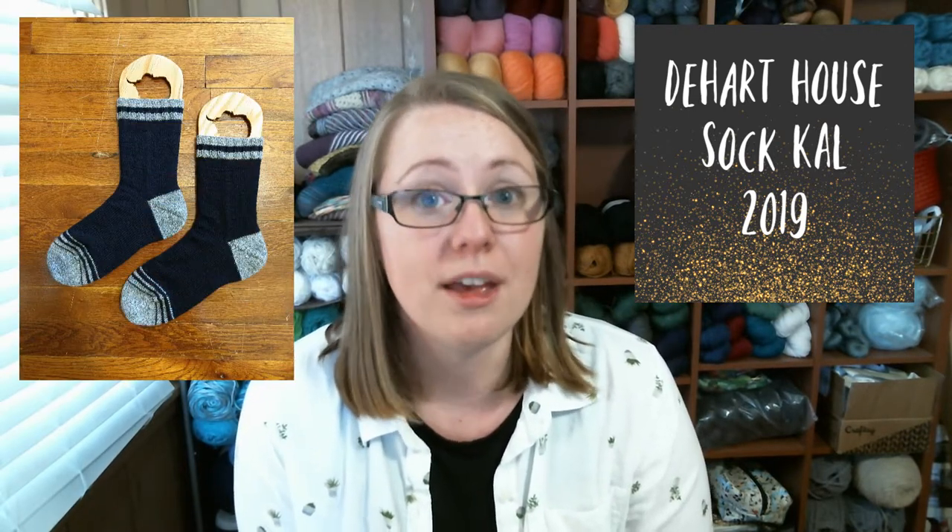The D-Heart House Sock Knit Along has officially ended and I have prize winners to announce. To wrap up: we knit a pair of socks with some striping details. I have a pattern available on Ravelry called the D-Heart House Sock Cowl 2019, which is free to download. There are also tutorial videos right here on YouTube taking you through every step, so even if you're a beginner sock knitter, you should be able to follow along.